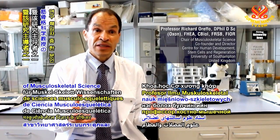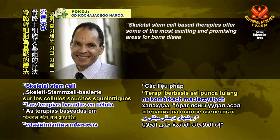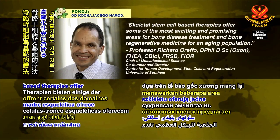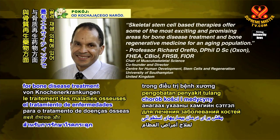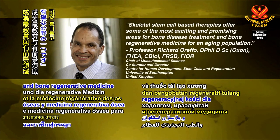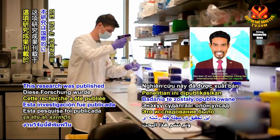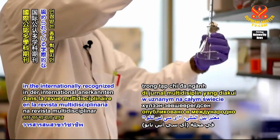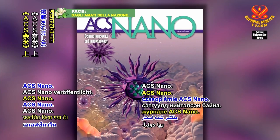Dr. Richard Orefo, professor of musculoskeletal science and one of the heads of the study, said: "Skeletal stem cell-based therapies offer some of the most exciting and promising areas for bone disease treatment and bone regenerative medicine for an aging population." This research was published in the internationally recognized multidisciplinary journal ACS Nano.